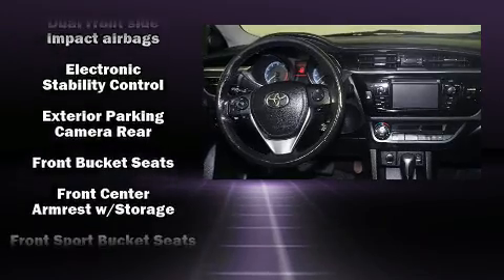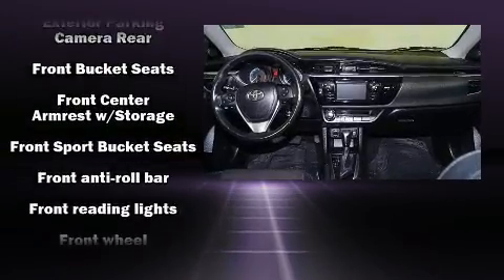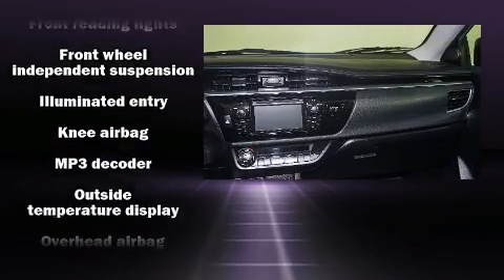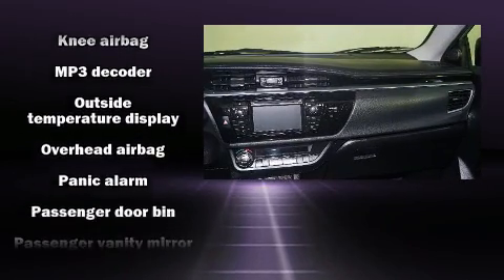Toyota ensures the safety and security of its passengers with equipment such as head curtain airbags, front side impact airbags, traction control, and brake assist.